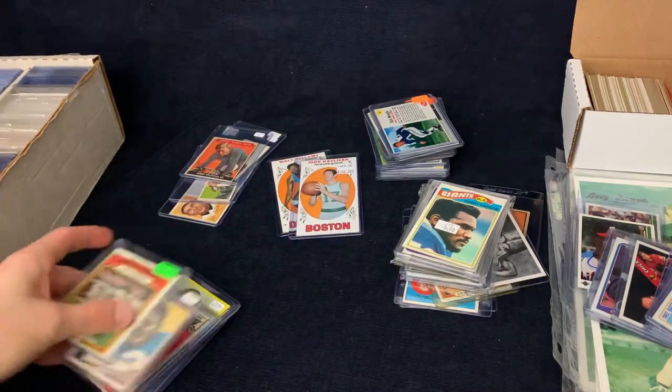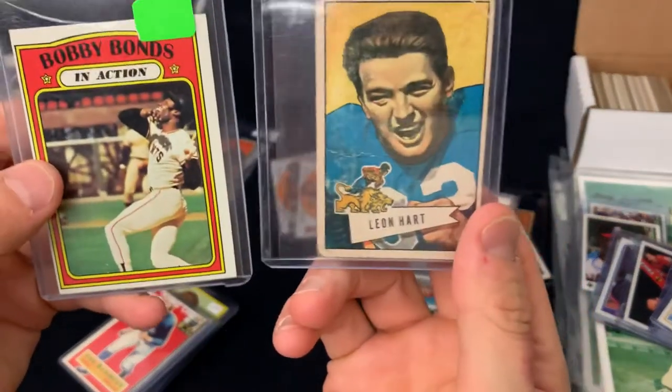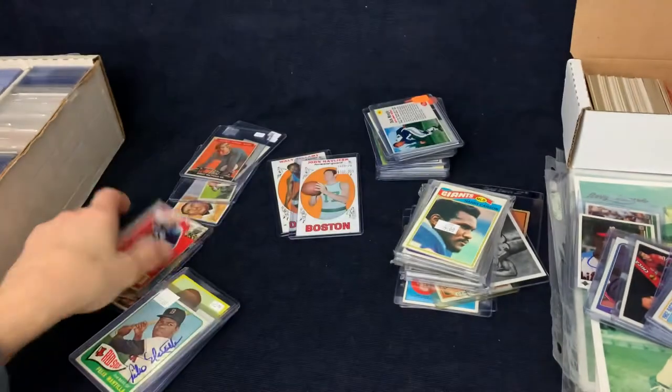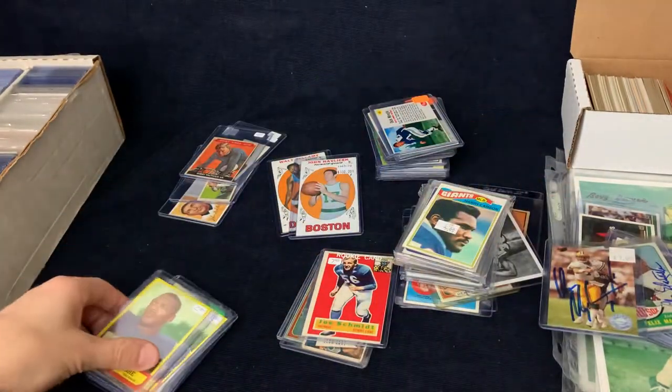Next, we got some vintage stuff here. We're going to write to some of these guys through the mail — like Joe Schmidt. That is his rookie; I'll send that off with some money for him. And then we'll go through some of the autographs that I bought. We got some Lenny Moores — I always like to get out to him and send him $5 per card.